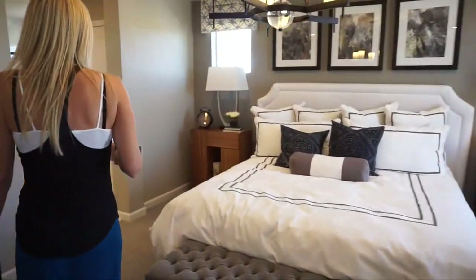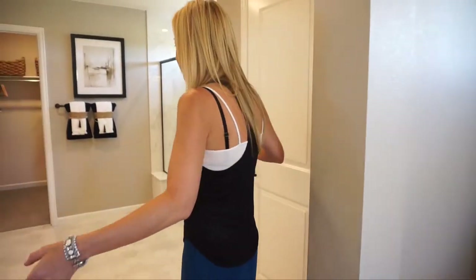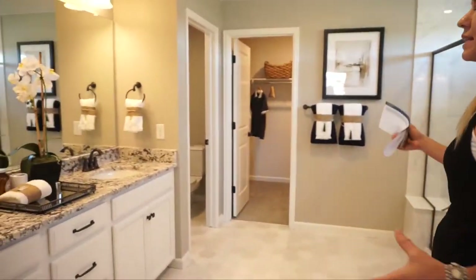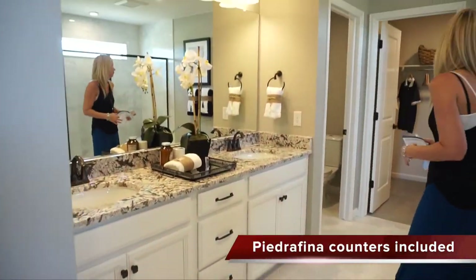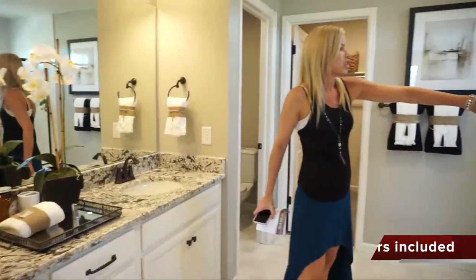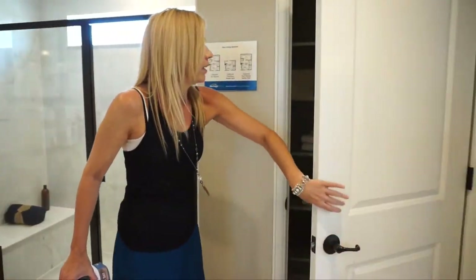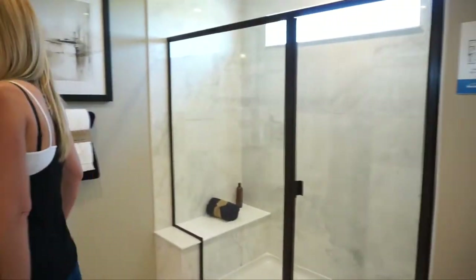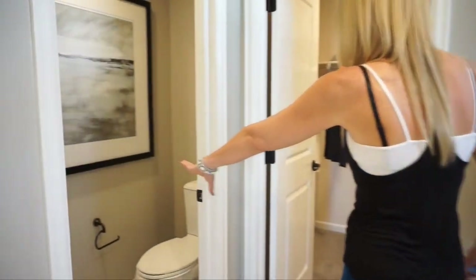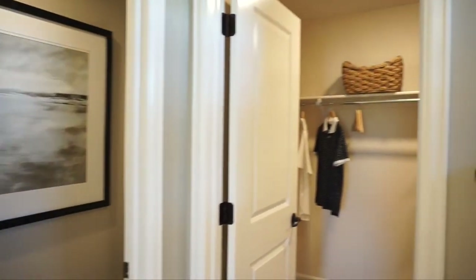Coming this way into our master bathroom — again, lots of space and room in here. We have our double sink vanity right here, a shower, a nice big linen closet, a private toilet closet, and then our walk-in closet.